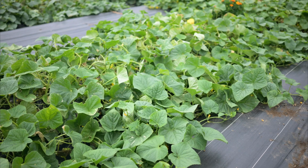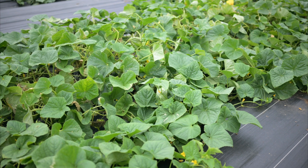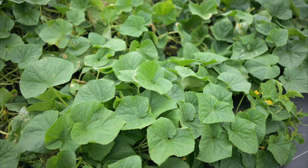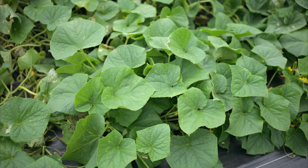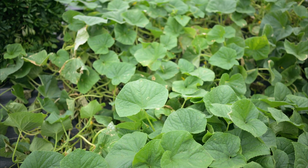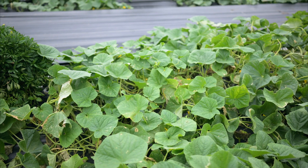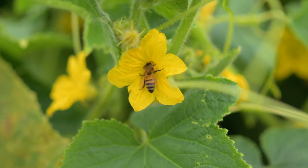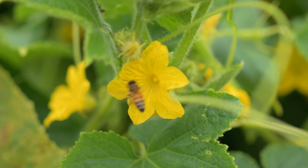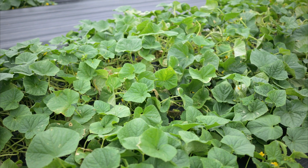One of the real benefits to growing these resistant varieties is if you are a home gardener or a farmer who really wants to limit the amount of chemicals that they're spraying, these resistances are going to buy you a lot of time before the disease eventually kills the plant. Right now you can see there are honeybees pollinating all of these flowers, and trying to limit the amount that we spray is beneficial for these pollinators.